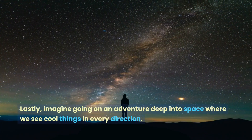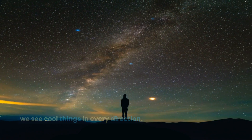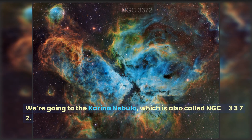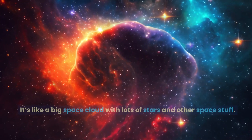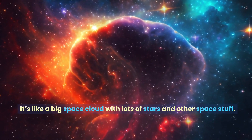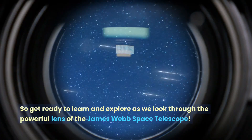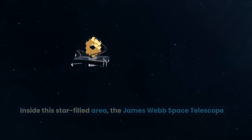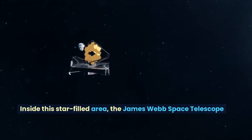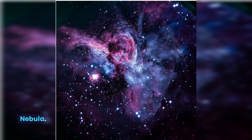Lastly, imagine going on an adventure deep into space where we see cool things in every direction. We're going to the Carina Nebula, also called NGC 3372. It's like a big space cloud with lots of stars and other space stuff. So get ready to learn and explore as we look through the powerful lens of the James Webb Space Telescope. Inside this star-filled area, the James Webb Space Telescope lets us peek at a mysterious structure called the Keyhole Nebula.